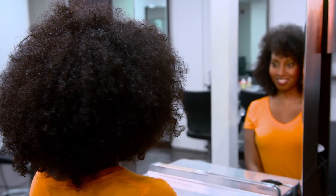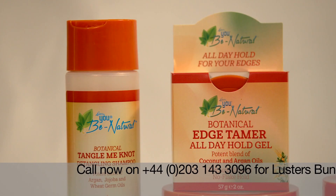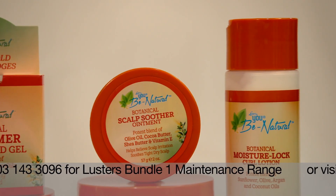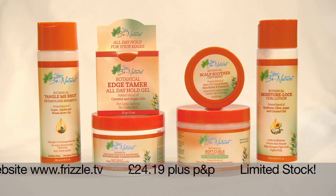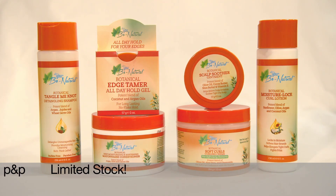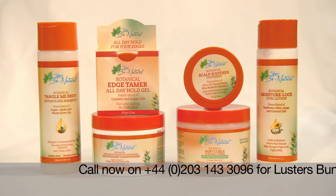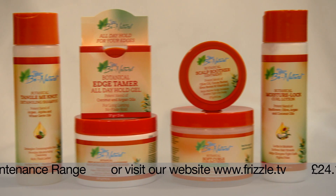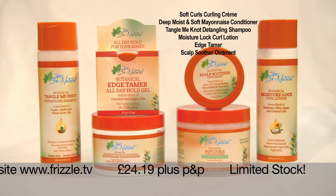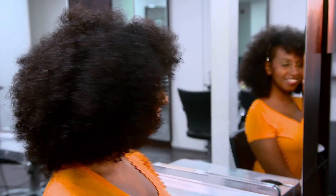Transformed from dull, listless, tired looking hair to gorgeously groomed — a new natural you. To get this beautiful look you'll need Luster's Bundle One, the You Be Natural maintenance range. Made up of the Tangle Me Not Shampoo, easy to apply edge tamer, plus scalp soother to stop an itchy scalp. Call the number on screen or go to frizzle.tv's website. You also get the deep penetrating mayonnaise conditioner, moisture lock lotion, soft curls cream, plus an all-day holding gel — six amazing products for just £24.19 plus post and packaging. Saving you a whopping 20% on the price you'd pay in the shops.